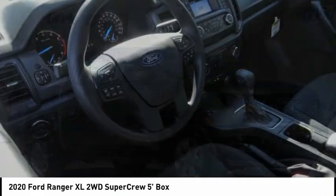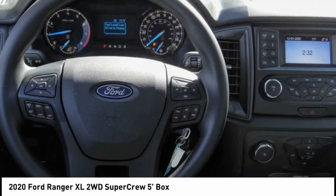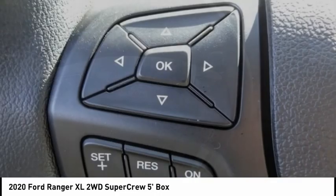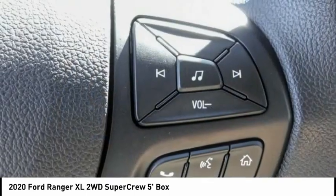Pleased to show you the 2020 Ranger. Tough inside and out, Ranger proves it's metal and is priced below $35,000. This vehicle has less than 100 miles.